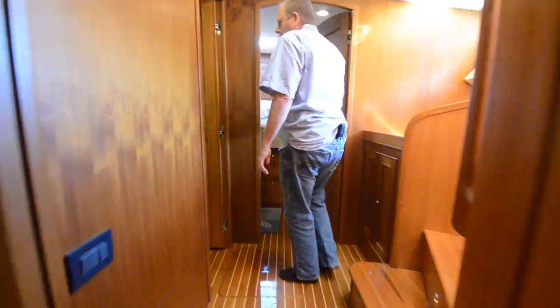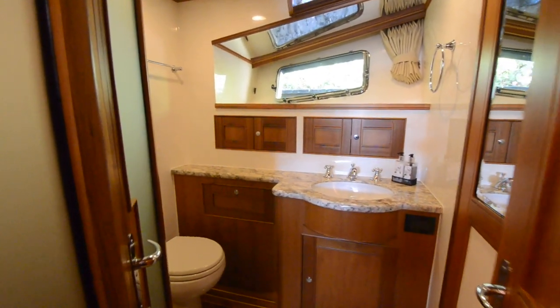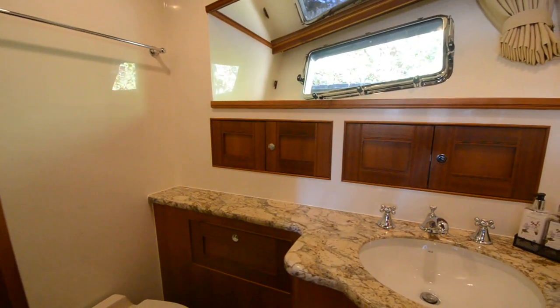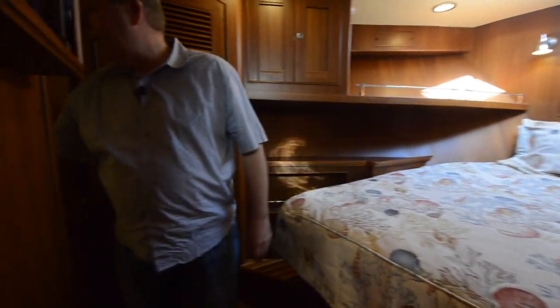Let's go look at the guest stateroom. We're going back through the central hallway here, and then I see an entrance into this head. If you have guests on board, this will become the day head, so they don't need to come into your stateroom — they can use this head. When the guests are using the stateroom, they can get into the head directly from the stateroom. So there are two ways into this head.